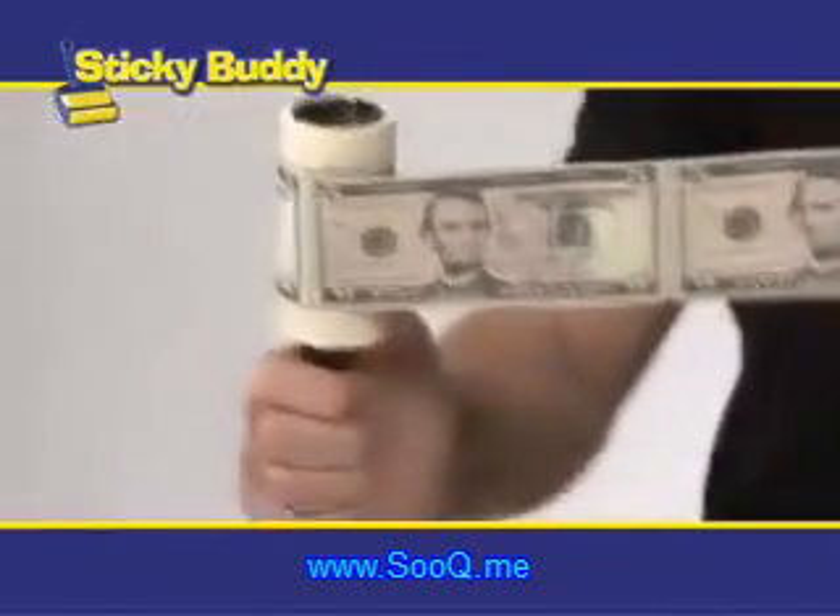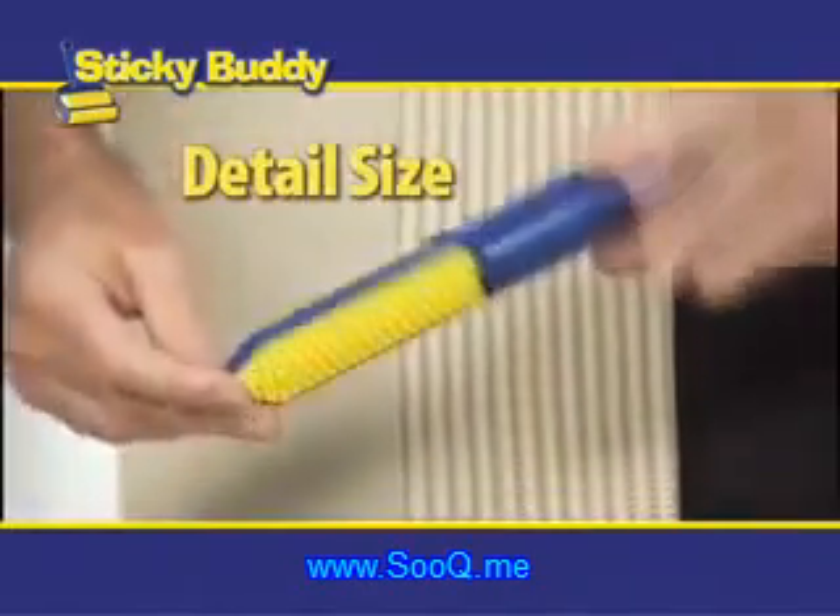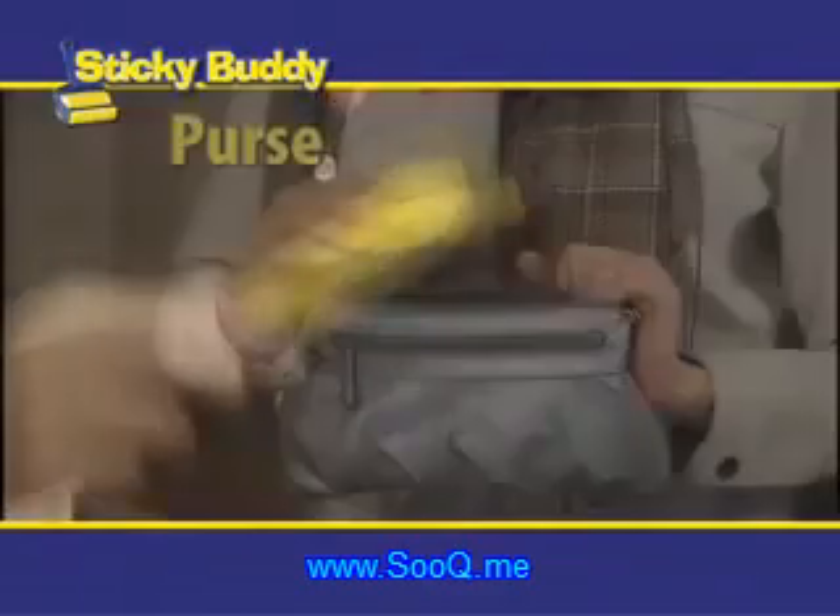So stop spending money on tape rollers and putting cash in the trash. Call now, and you'll also get the detail size — take it with you; it'll be there when you need it.